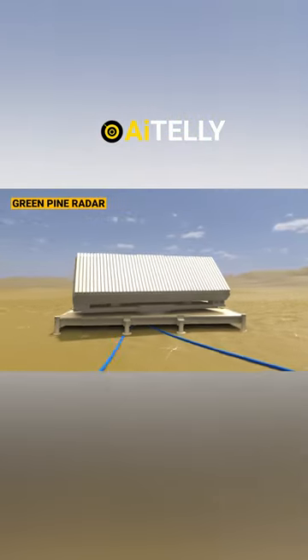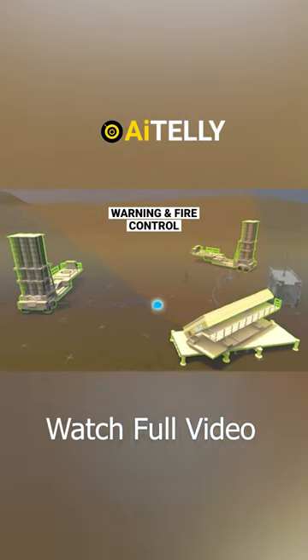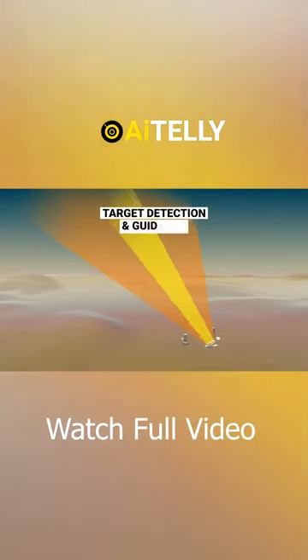The Green Pine Radar serves as the warning and fire control radar for the Aero 3 anti-ballistic air defense missile system. It plays a crucial role in target detection and guidance.